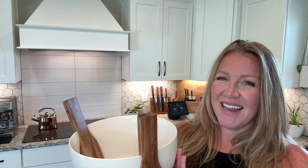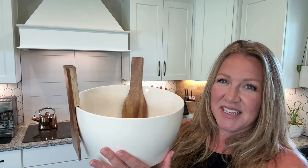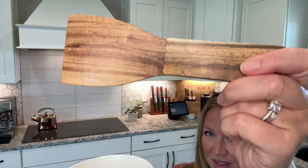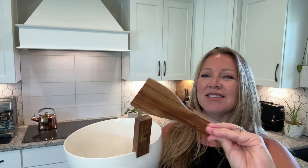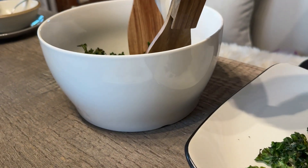Hi there, I'm Heather with WTI. I need to show you my favorite thing in my kitchen right now. It's this Sakti Ceramic Salad Bowl Set. It comes with acacia utensils. They're beautiful. They're so functional. I use this almost every meal.